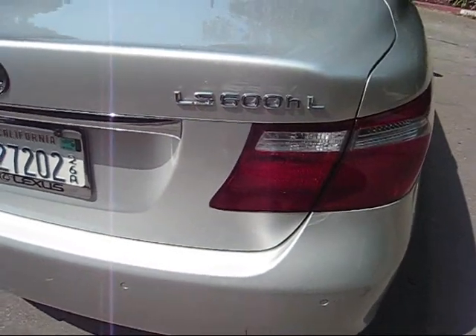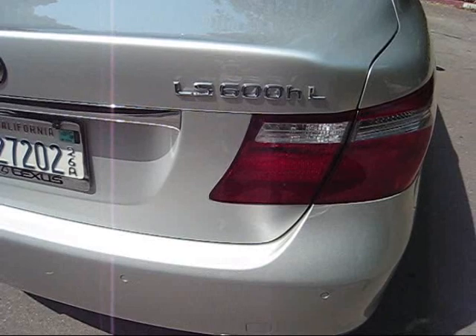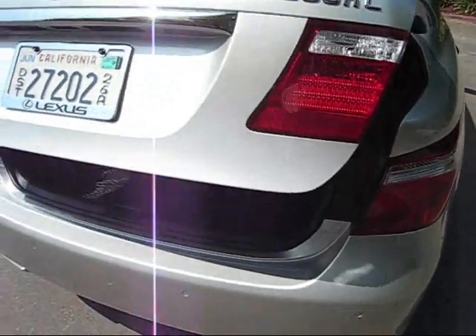As we continue around the backside of the new LS600HL, one of the big concerns that a lot of our readers at Autospies.com have been asking about is what is the difference in the size of the trunk and how much cargo space do you lose?